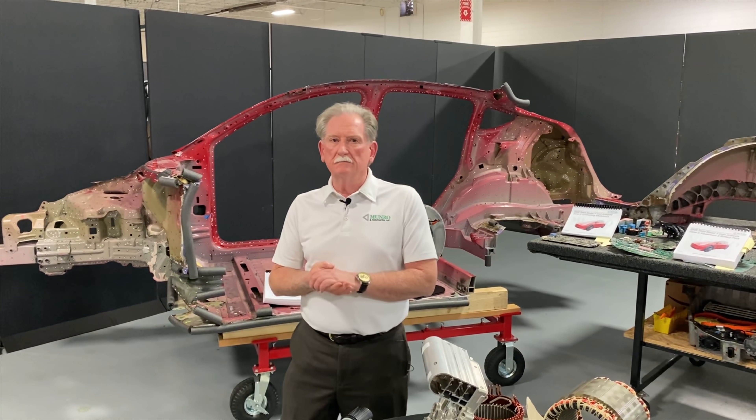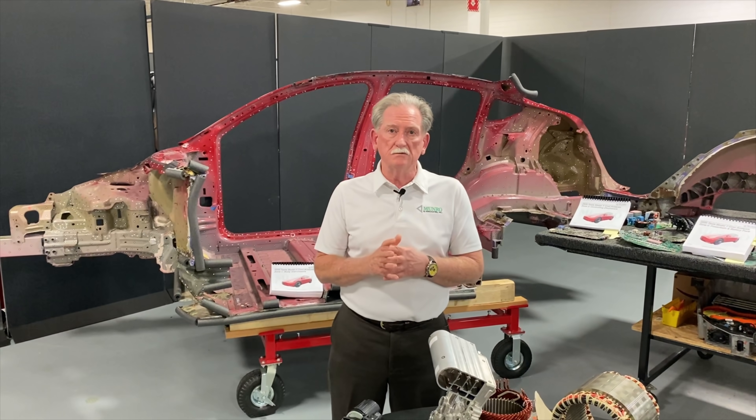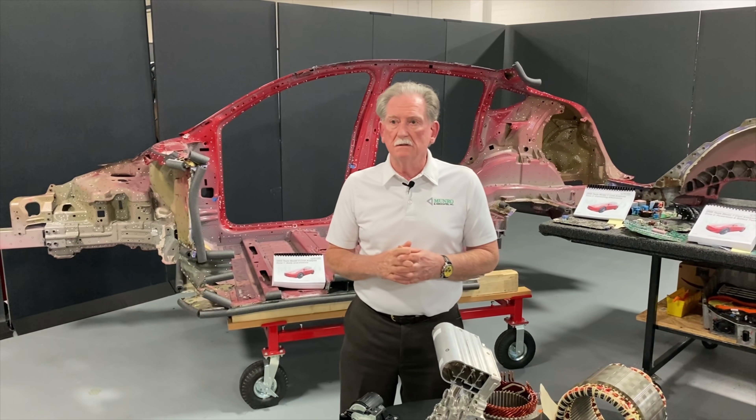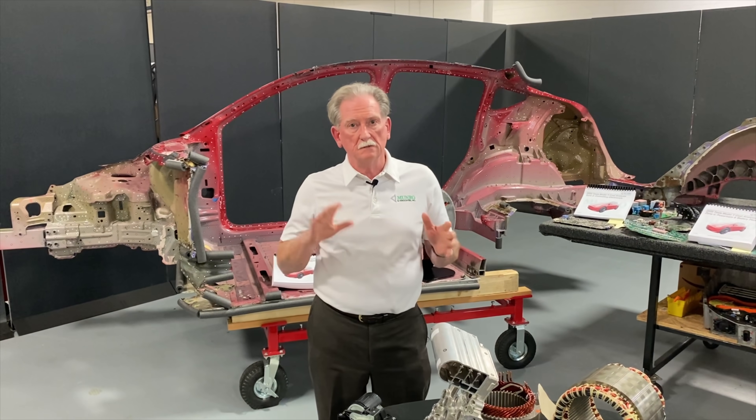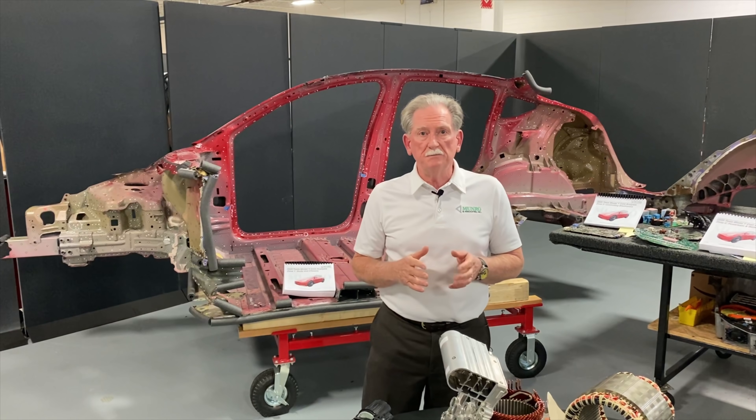Hey, hi boys and girls. Welcome back. I'm sorry that we haven't had too much up on the YouTube channel, but we've been extremely busy. Things are really starting to pop here at Monroe. We'll try and give you some updates later on as to what's happening here that you might be interested in.